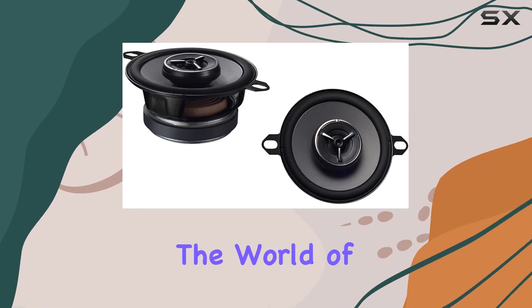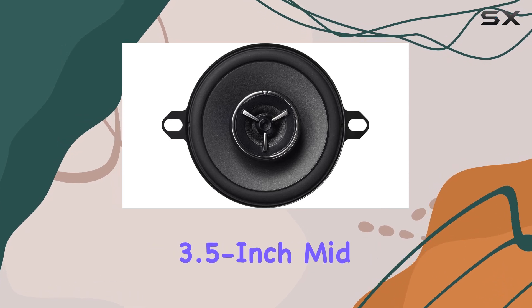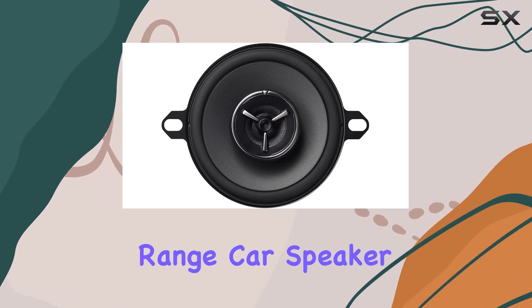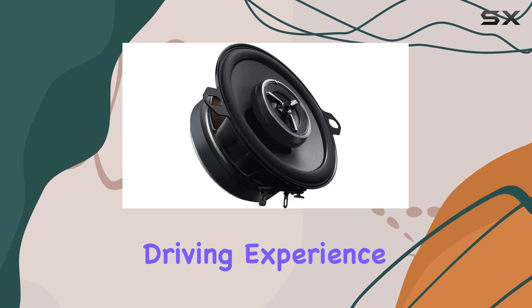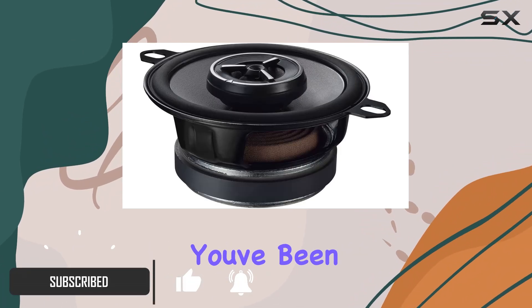Today, we're diving into the world of car audio upgrades with the Kenwood KFC-X3C 3.5-inch mid-range car speaker. If you're looking to enhance your driving experience with premium sound quality, this might just be the solution you've been searching for.